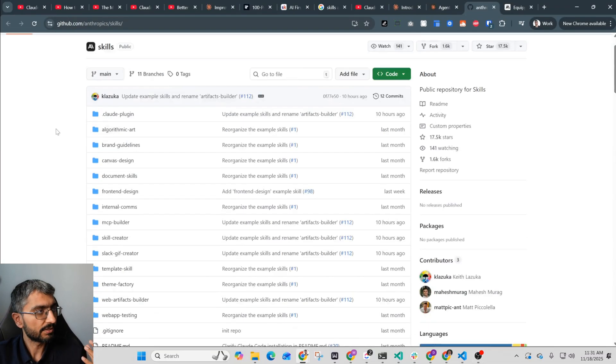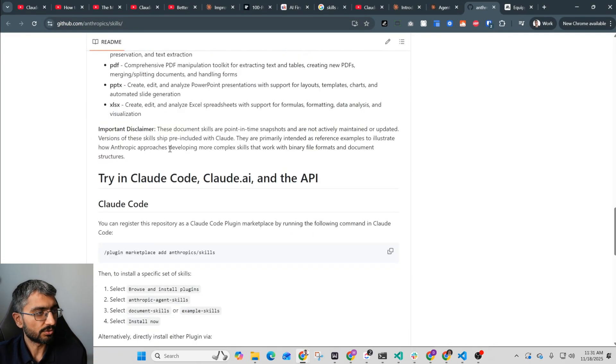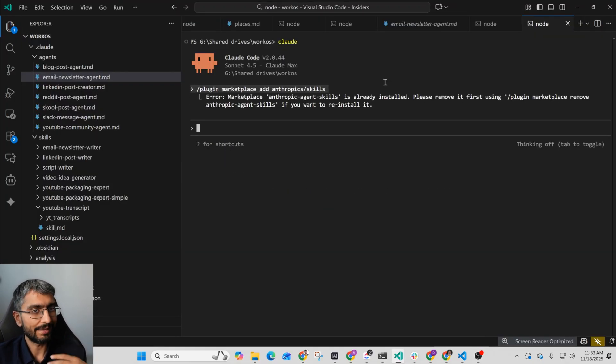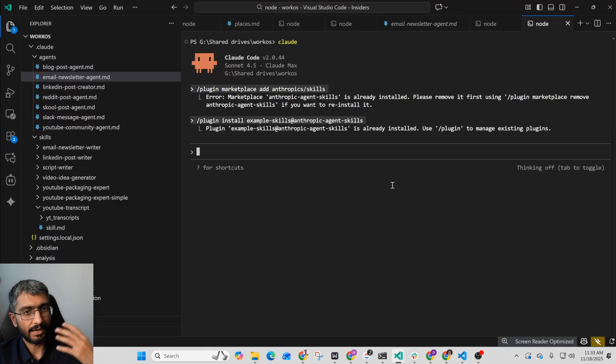Anthropic has a public skills repository, and one of the skills in there is the skill creator skill. All I had to do was run slash plugin marketplace add anthropic skills. Just copy-paste this plugin command into your Claude thread. I've already got it installed, so it gives me an error. Then install the example skills plugin by copying and pasting that command. Once that's done, at the end of a Claude thread you can just say use the skill creator skill to write a skill for this — and that's all.